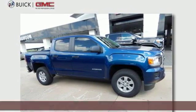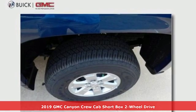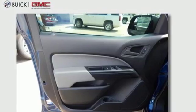Here's a new 2019 GMC Canyon. Some call it a mid-sized truck — you'll call it a smart-sized truck. It's equipped for all your driving needs and wants.